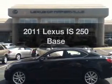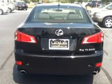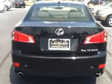Introducing the 2011 Lexus IS250. If you're looking for a first-rate auto, this one could be yours today. With a reliable six-cylinder engine, the powertrain includes all-wheel drive, driven by a six-speed automatic transmission.